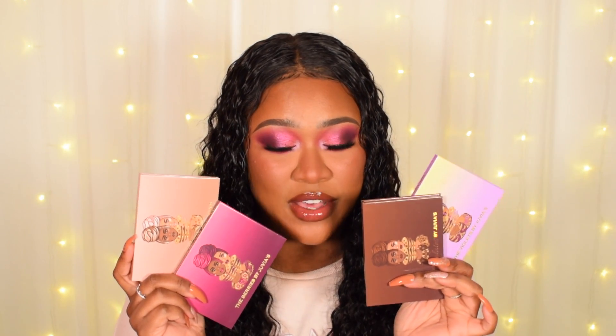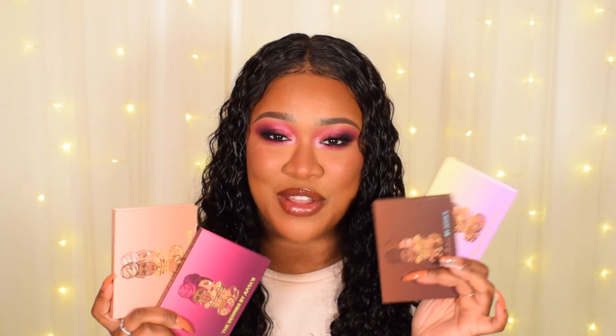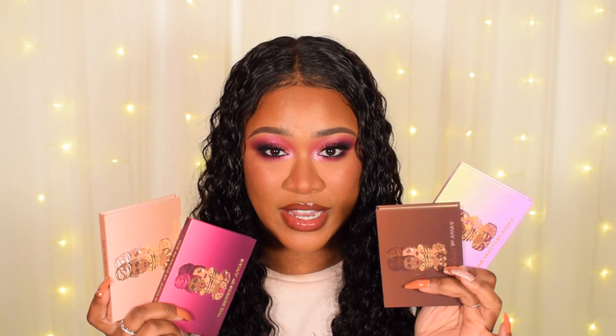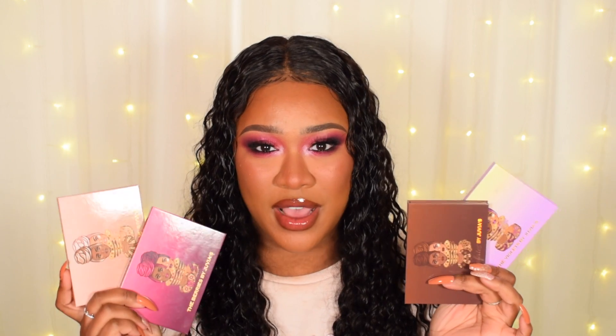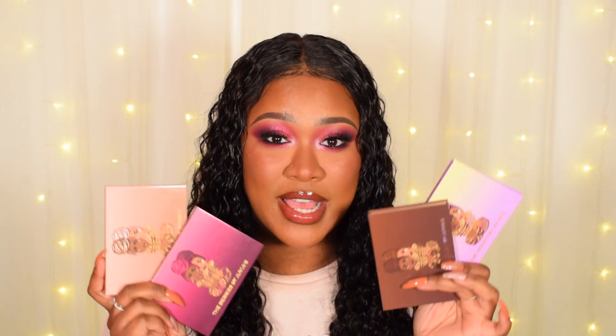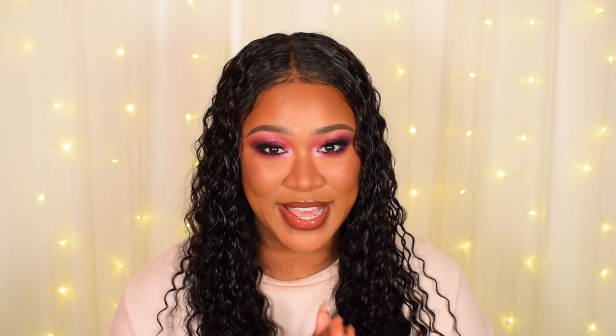So depending on your makeup style, I feel like they have one for everyone. I would love to see them come out with a green one and a blue one because I love my colorful looks. But so far I'm really happy with these palettes, and for $13.99 — which translates to about £9 or £10 in the UK — really affordable, really great quality palettes. I definitely recommend checking them out. Let me know your thoughts on the look as well as the palettes. Are you going to pick any up? Which one is your favourite out of all four? Make sure you give this video a thumbs up, subscribe so you don't miss any future videos, and I'll catch you guys in my next one. Take care, bye.